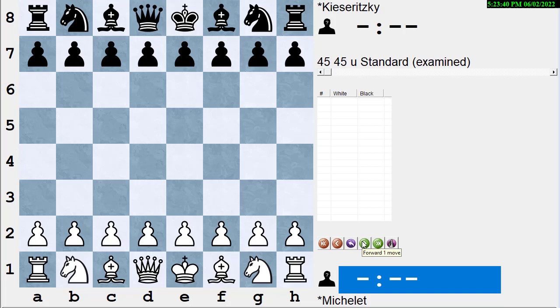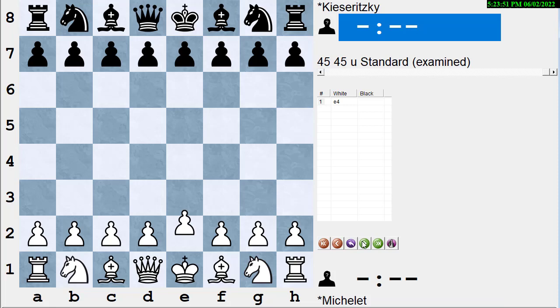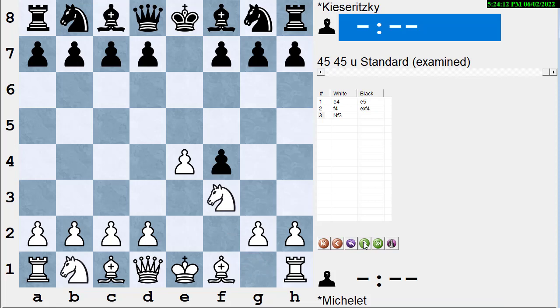We're going to go through the game twice. The first time, try to guess who's winning. The second time, we'll turn the engine on so you can see the answers. White opened with e4, black played e5, and white played f4 — this is the famous King's Gambit from the romantic era of chess. The computers don't like f4 very much, but you can take that into account. Black plays exf4, white plays the main move Nf3.